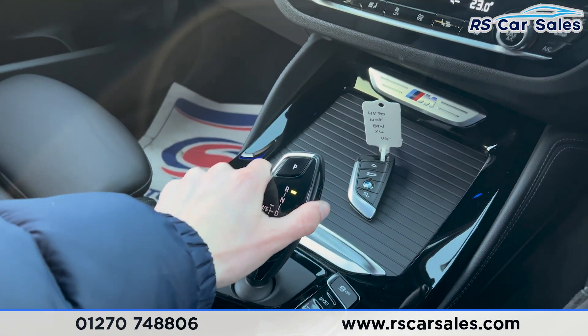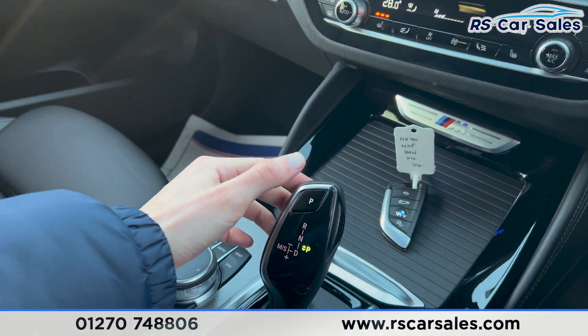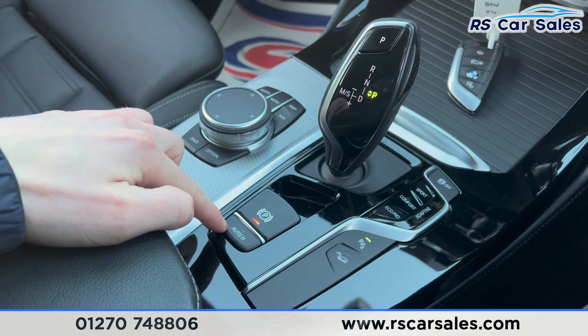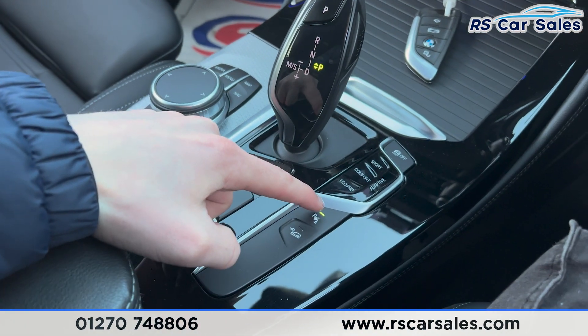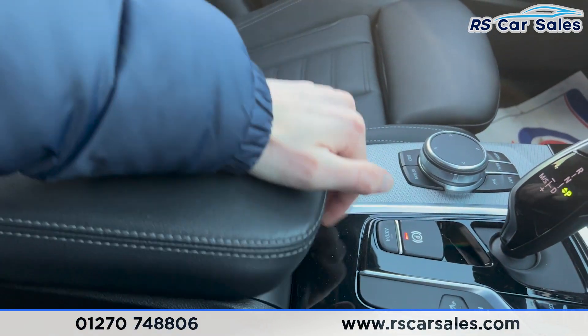Putting the car into reverse, you'll find the reversing camera appears on the screen along with the parking sensors. Putting it back into park, we also have the electric park brake and the auto hold button, hill descent control, and the parking sensors button. There's also a lever armrest in the centre, which lifts up for more storage.